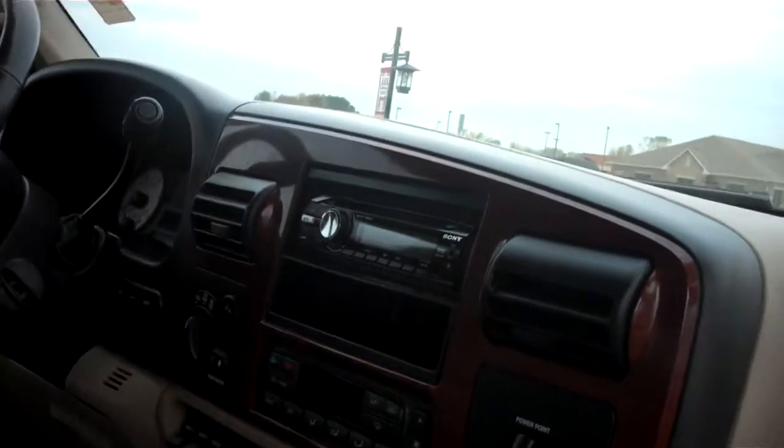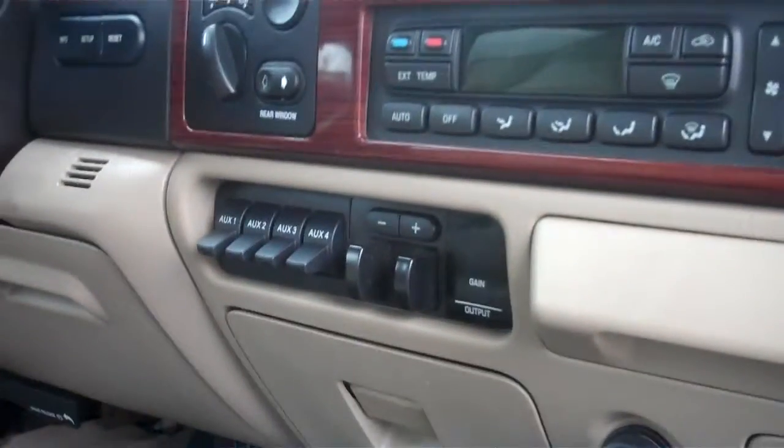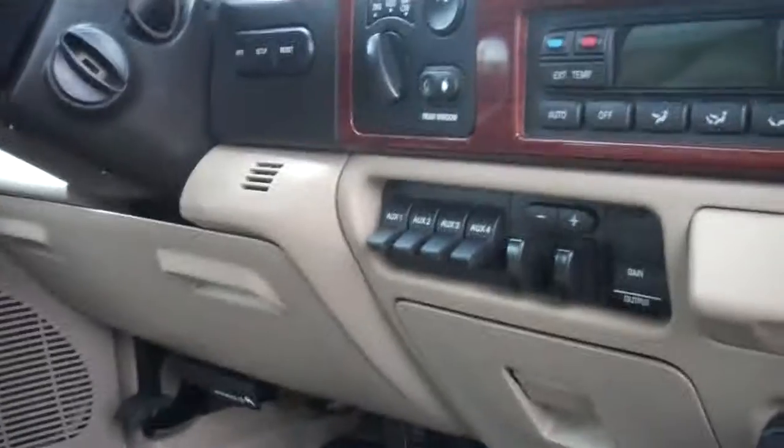It does have an AM-FM CD player, four-wheel drive shift on the fly, integrated trailer brake controller, auxiliary switches, cruise control, power windows, power locks, and much, much more.